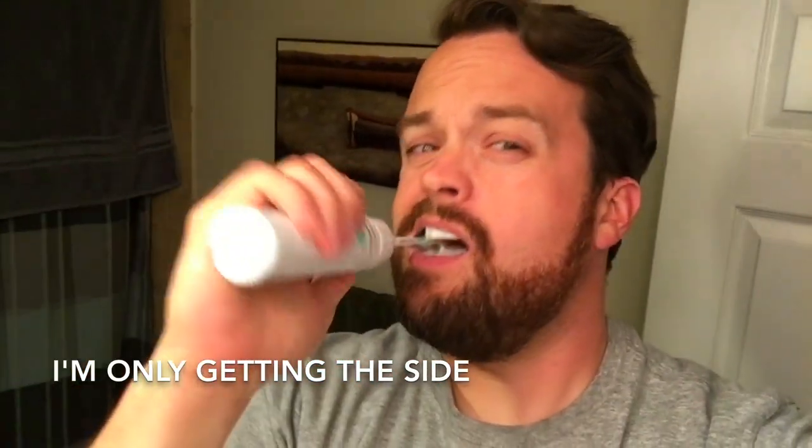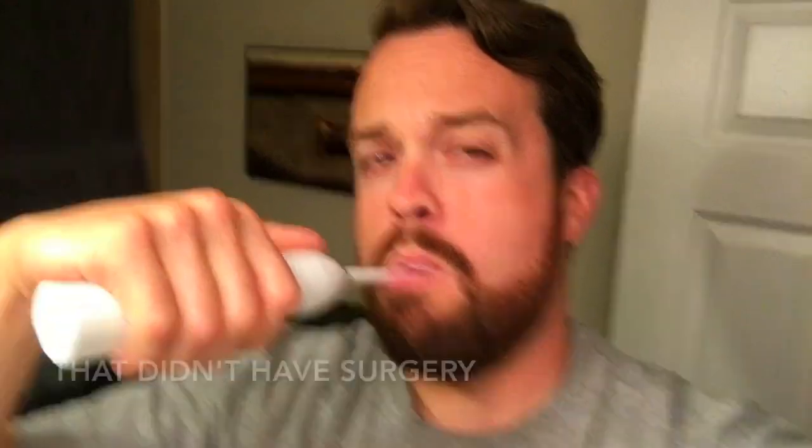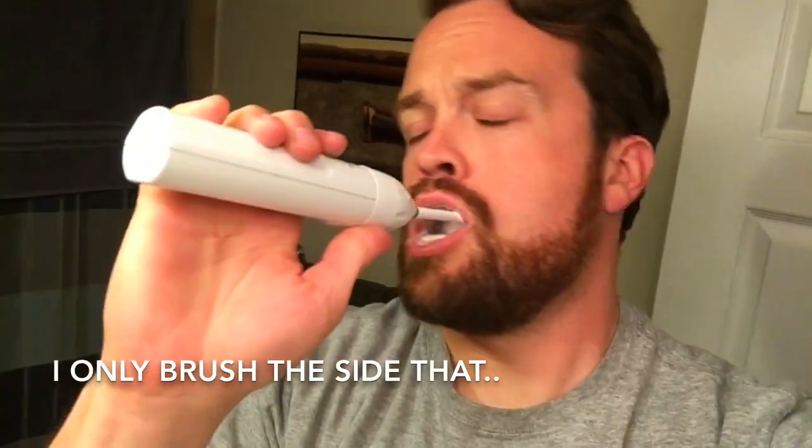I'm only brushing the side that didn't have surgery. I have these post-operative care instructions. It says avoid surgical area — no brushing, no flossing until we remove the sutures. You may brush and floss everywhere but the surgical area; your mouth should be thoroughly cleaned as usual. I use a Philips Sonicare — it's so good. I also use sensitive toothpaste. These are the ones they give me at the dentist every six months so I never have to buy toothpaste.